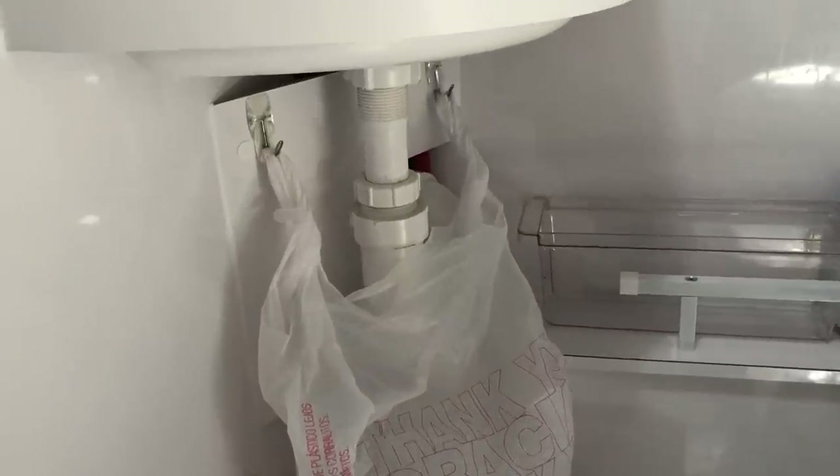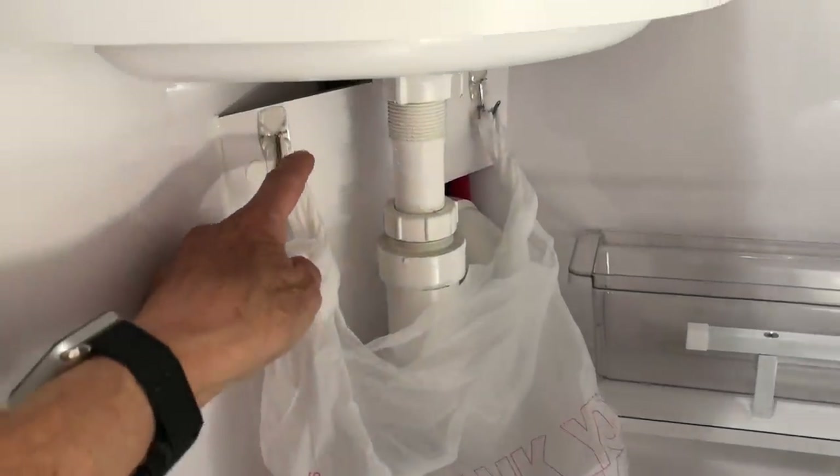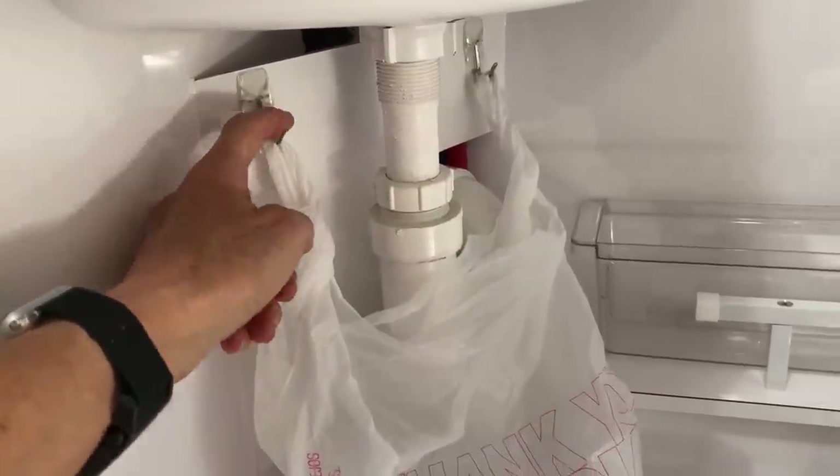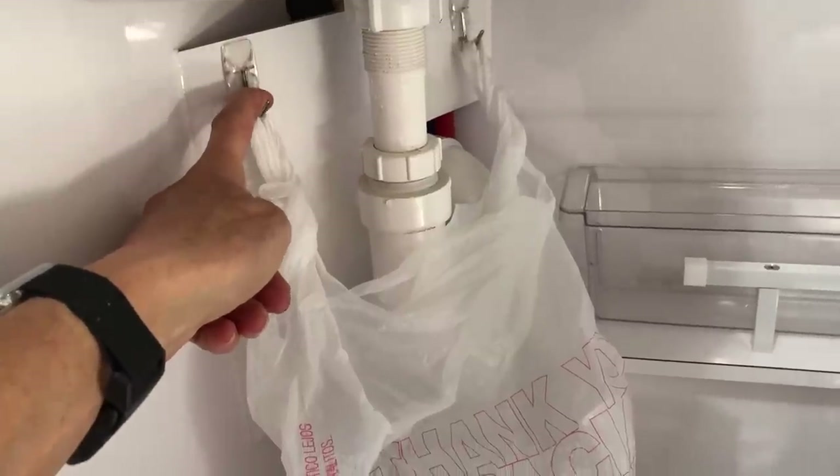My trash solution in the bathroom was just to hang a couple of hooks underneath the sink and sling a plastic bag with handles over the top.